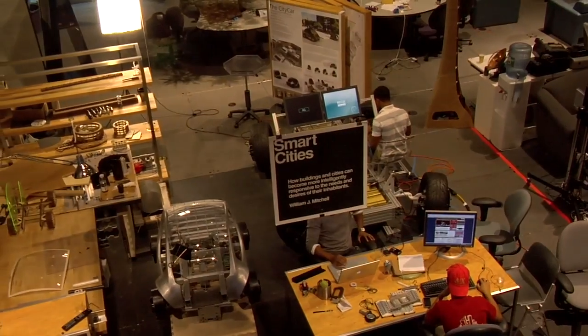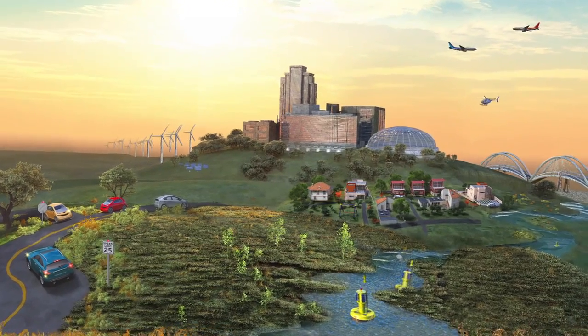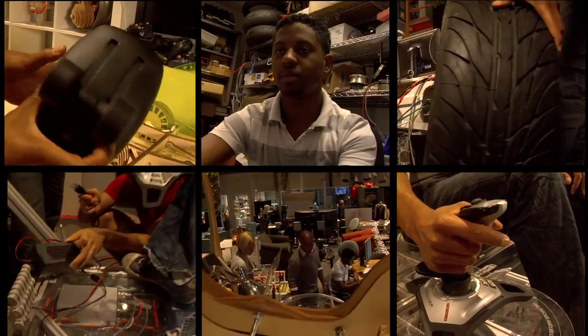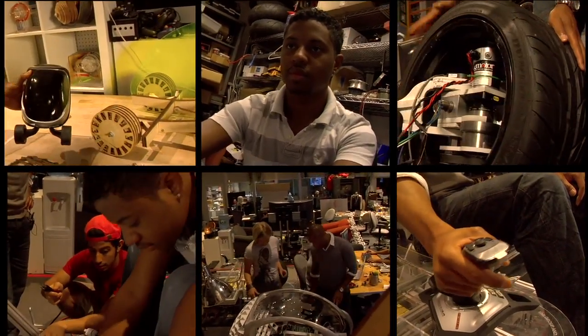City Car is part of the Smart Cities Group, which aims to revolutionize the way we create and operate vehicles, buildings, and entire cities. And the best part is, it never ends. You think you have a better idea? Figure out how to make it happen, because we all have places to go.